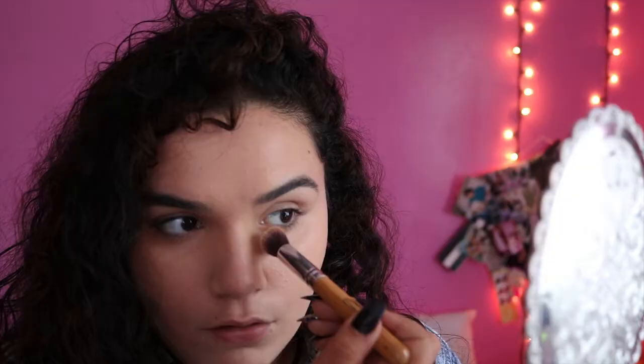Applying the banana shade on my T-zone and on my eyelids.